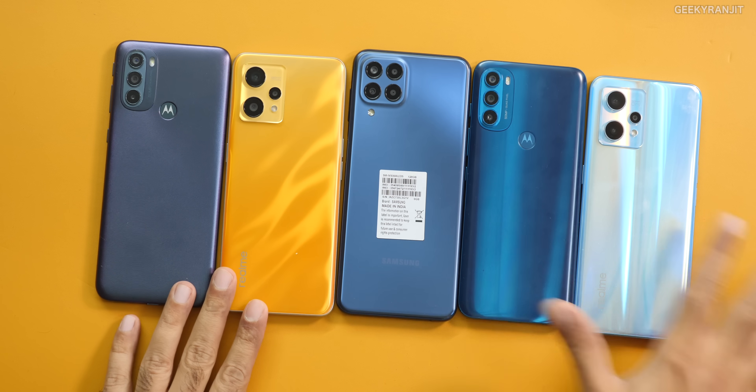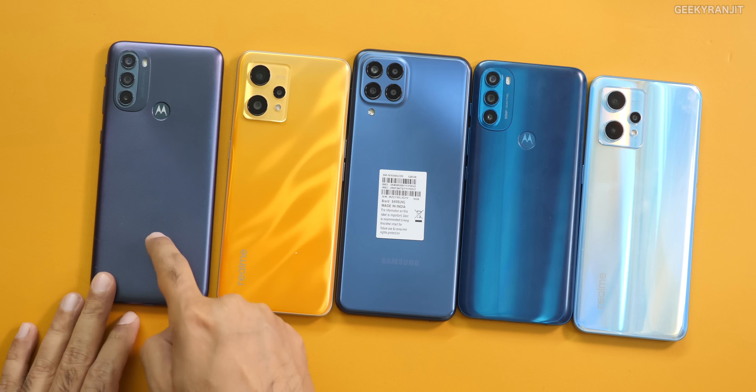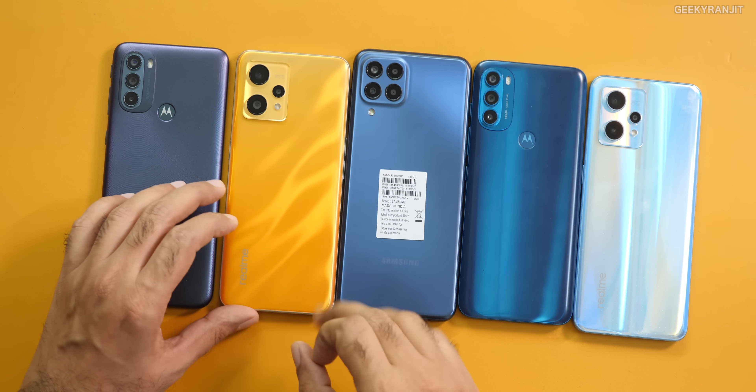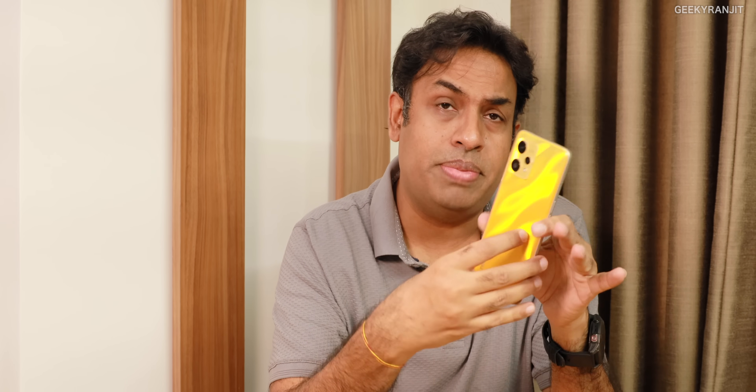I have a bunch of smartphones here. The base one is the Moto G31, which comes with the Helio G85 SoC, priced at around ₹14,000. Then there's a new one — the Realme 9 4G — which has the Snapdragon 680. We're seeing the Snapdragon 680 in a lot of mid-range smartphones being launched, and Motorola also globally launched a smartphone with the Snapdragon 680.